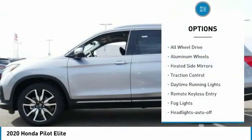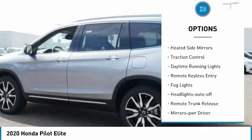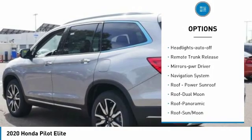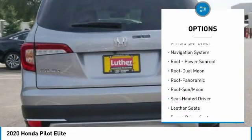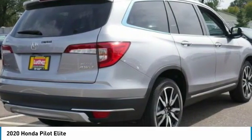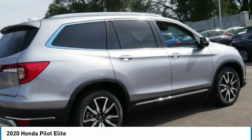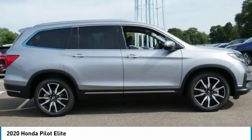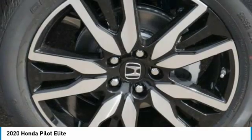Here are some of this vehicle's great options: all-wheel drive, aluminum wheels, heated side mirrors, traction control, daytime running lights, remote keyless entry, fog lights, headlights auto off, remote trunk release, mirror memory. If affordable style and reliability are what you're looking for, this vehicle couldn't be more perfect — drive it today.